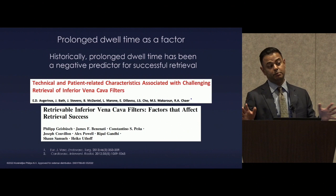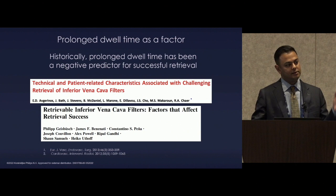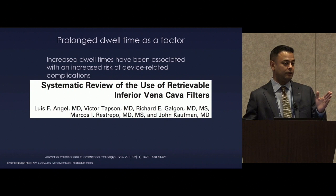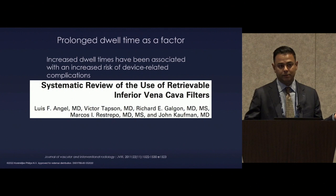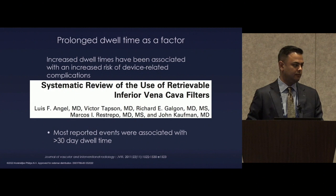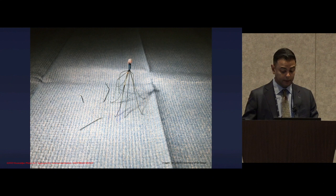The idea that a long-dwelling filter not only won't be successfully removed but is also subject to more device-related complications was shown in a systematic review by Dr. Kaufman and colleagues, who found most reported filter-related complications were over 30 days dwell time, extending into many years. Unfortunately, fractured devices with components embedded in the heart and lungs carry risk of death. So what changed the game? Advanced techniques, with the excimer laser absolutely central.